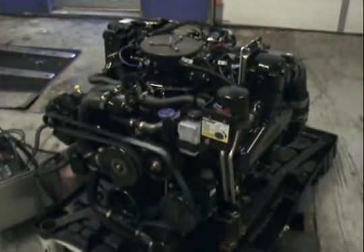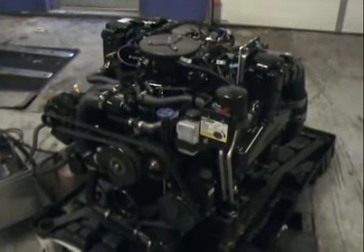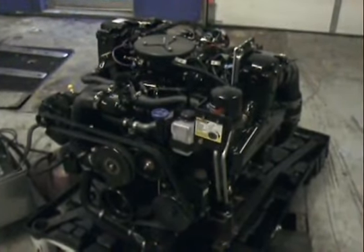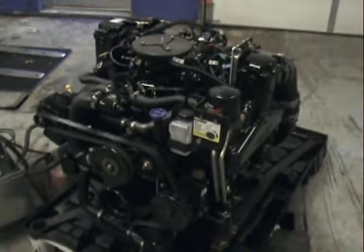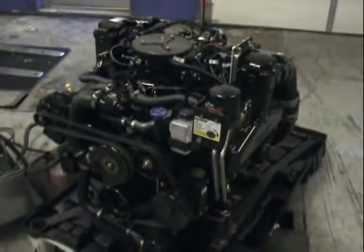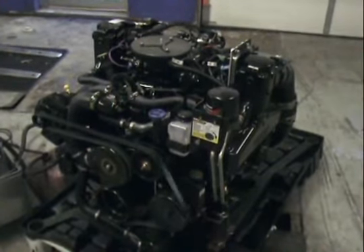We recommend 87 octane. Our fuel injection system is ECM 555 with SmartCraft capability. It's got the Gen 2 cool fuel system. It is a multi-port fuel injection and you can get it with DTS.